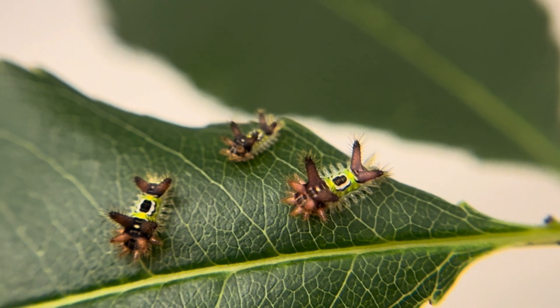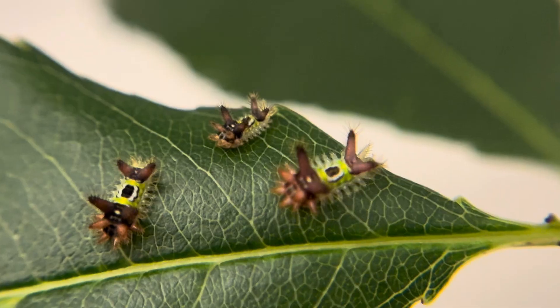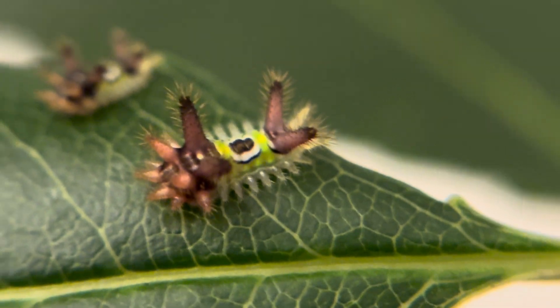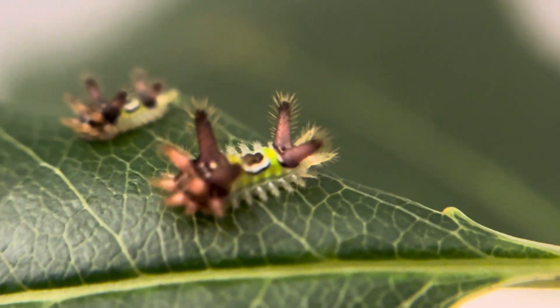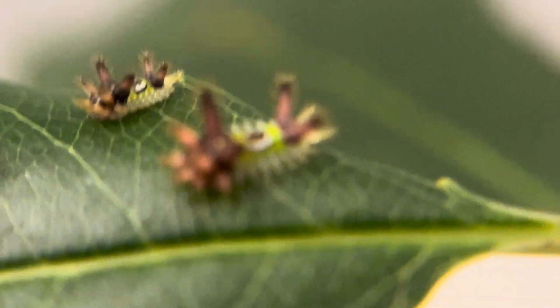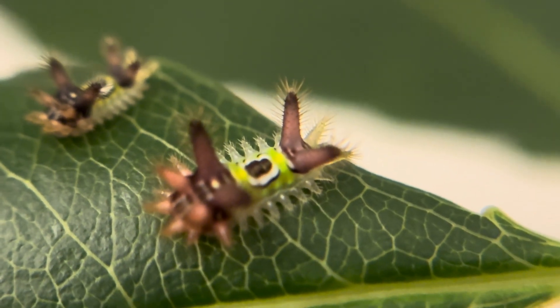A few days later I noticed something happening on one of the leaves and using a jeweler's magnifier I could see this, which I knew was some species of slug caterpillar but could not be sure until they developed their telltale saddle of green and brown on their middle. And if you look closely you can see those venomous spines just waiting for you to brush up against them so they can break off into your skin and give you a dose of the toxins they have stored within.